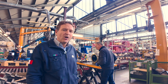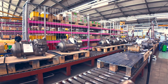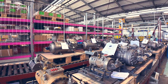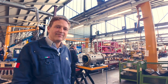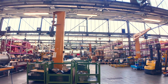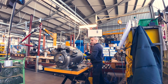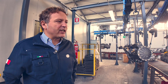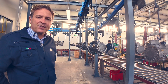A large 160 horsepower transcritical compressor is being assembled here — a six-cylinder unit. This area is a work in progress and will become dedicated to industrial compressors from 160 horsepower upward, focused entirely on CO2.